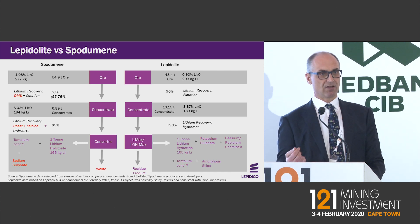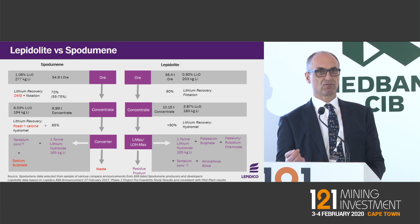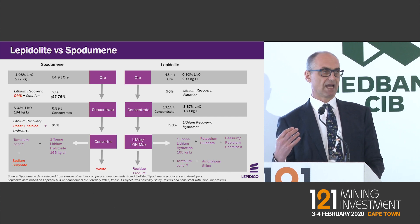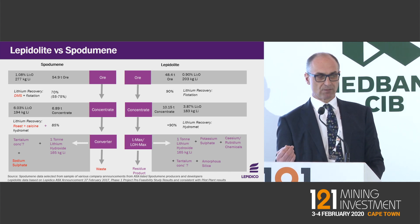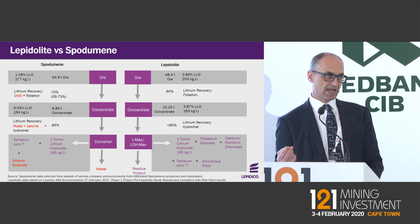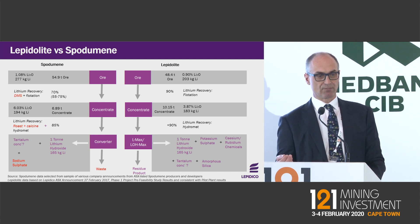Looking downstream, conventional spodumene involves roasting and calcination — very energy intensive — then a hydromet process, with typical recoveries around 85%. Our proprietary processes are exclusively hydrometallurgical, and we achieve extraction rates of over 90% for all the metals in the lepidolite. So we're a much more efficient and less capital-intensive process than typical spodumene processing, and additionally we produce a range of byproducts.